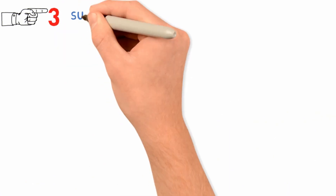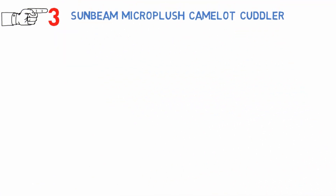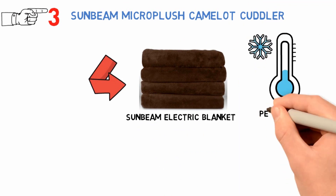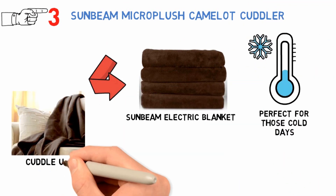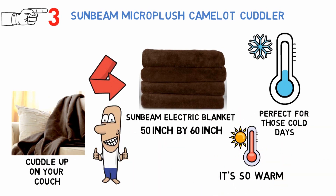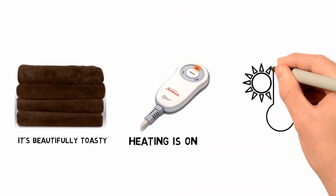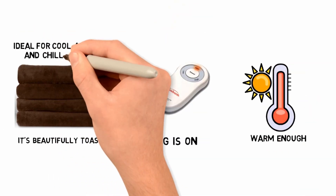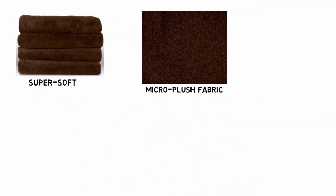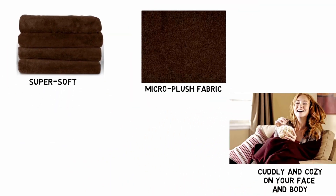At number 3 we have the Sunbeam Micro Plush Camelot Cuddler. This amazing little Sunbeam electric blanket is perfect for those cold days when you want to cuddle up on the couch. It only measures 50 by 60 inches, but it's so warm that you'll never miss your full-size blankets. It's beautifully toasty when the heating is on, yet warm enough on its own that it will be ideal for cool autumns and chilly springs. The material is super soft, made with a micro plush fabric that will be cuddly and cozy on your face and body. It's a lightweight blanket that can be used on any couch, bed, or rocking chair.